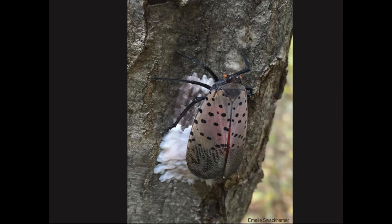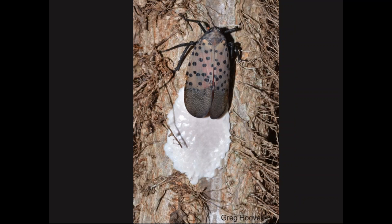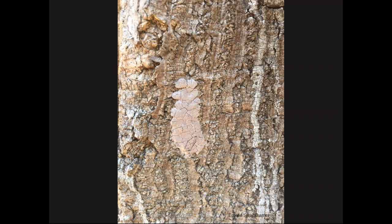A female lays her eggs in rows — elongate eggs lined up like little jelly beans — with generally 30 to 50 eggs per egg mass. After laying, she covers the egg mass with a waxy secretion from her body, a white protective coating, moving back and forth across the mass. When the coating first comes out it's white and glistening, but later it dries down and develops cracks, looking like a sploosh of mud or clay on a tree.